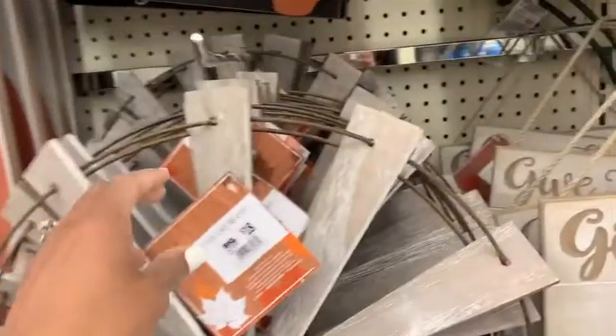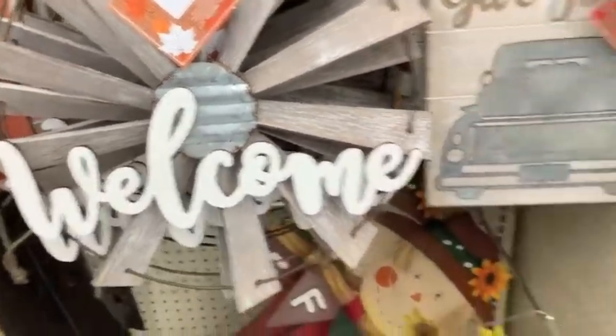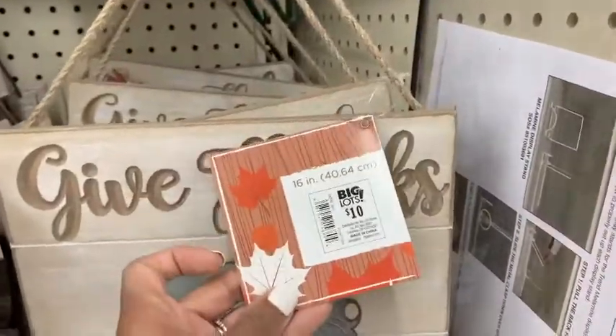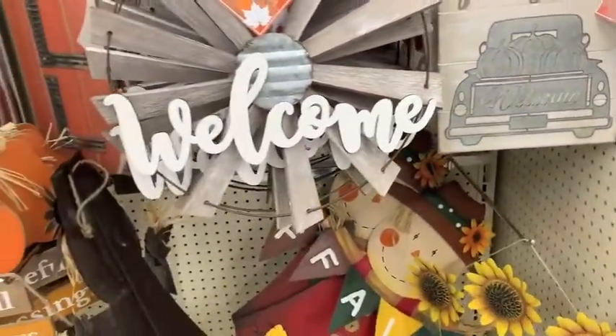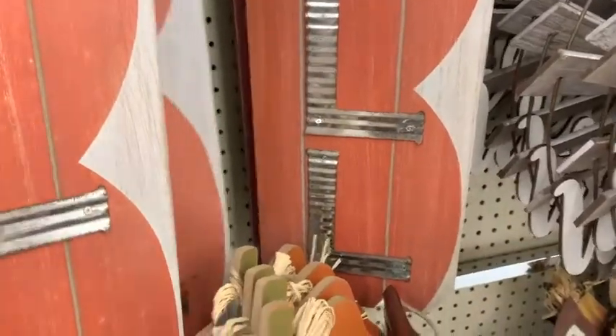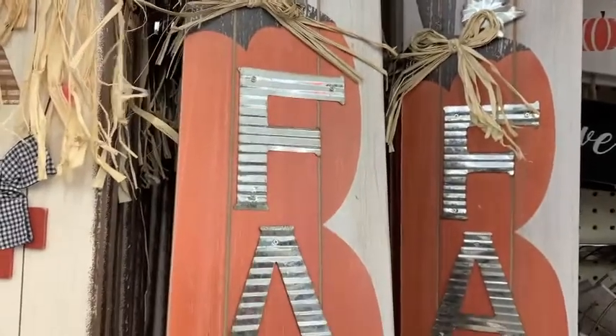They also had some bigger pieces and some signs as well. Their larger pieces seem to range from $18 to $20-something, and this sign — which was a really good size — was only $10. Really affordable prices and really cute fall pieces at Big Lots.